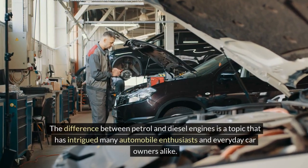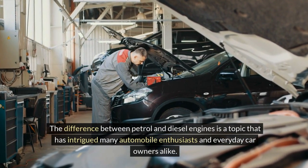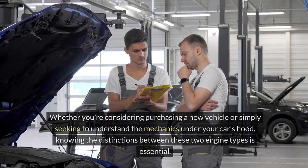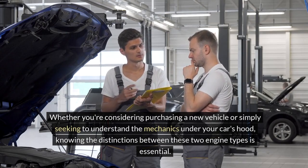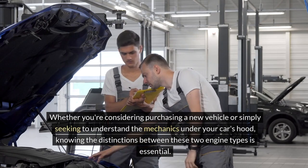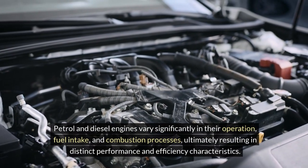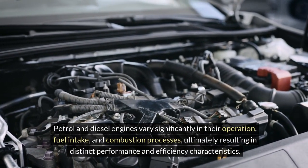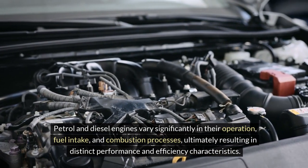The difference between petrol and diesel engines is a topic that has intrigued many automobile enthusiasts and everyday car owners alike. Whether you're considering purchasing a new vehicle or simply seeking to understand the mechanics under your car's hood, knowing the distinctions between these two engine types is essential. Petrol and diesel engines vary significantly in their operation, fuel intake and combustion processes, ultimately resulting in distinct performance and efficiency characteristics.